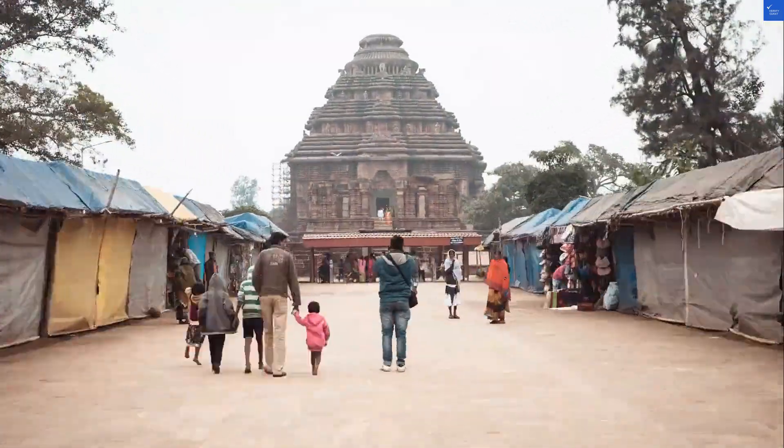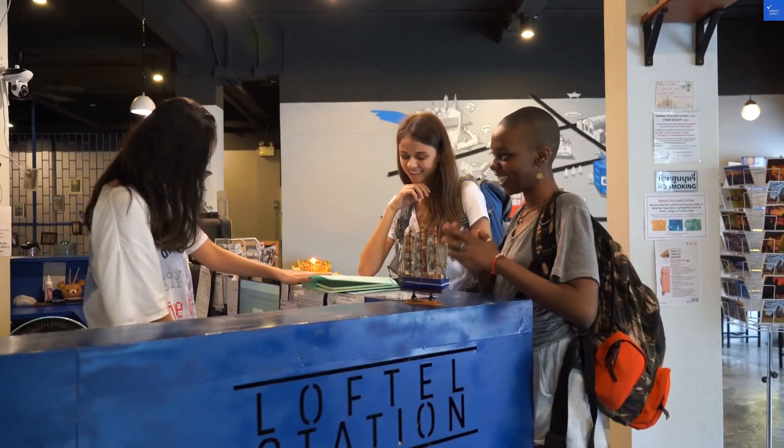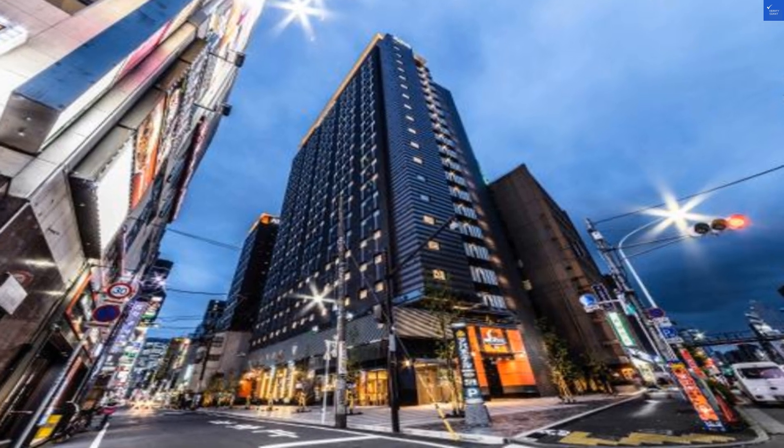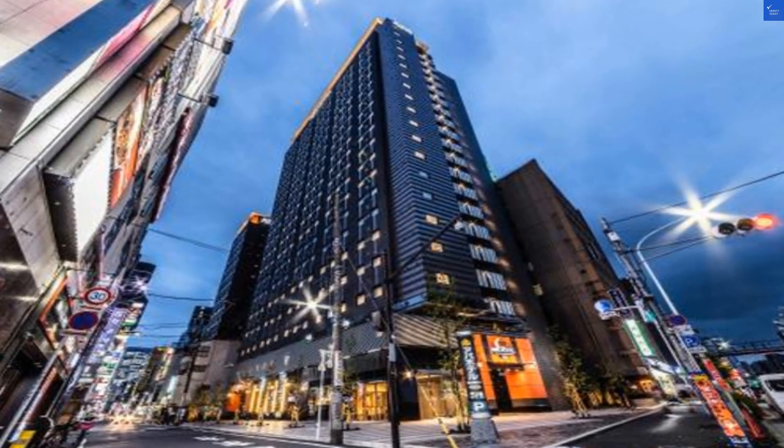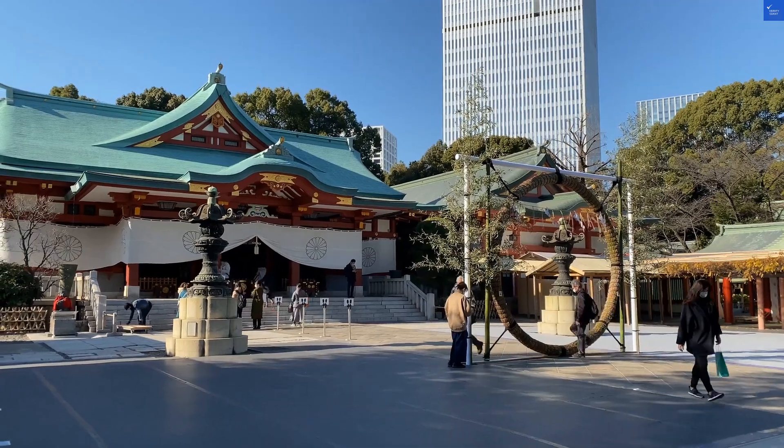Let's talk about cleanliness — generally praised, but there were whispers of some dusty corners. I'll give it a 7 out of 10. Now for the nitty-gritty: value for money. At approximately $175 a night, you're paying for the location and convenience, but not for spacious luxury. I'd rate it a 6 out of 10.